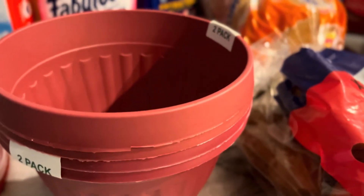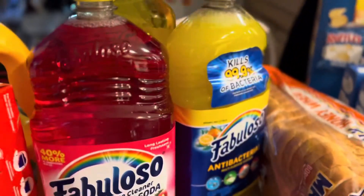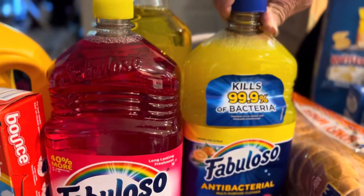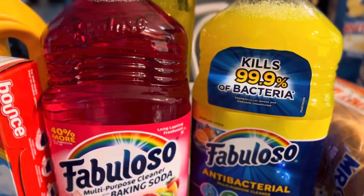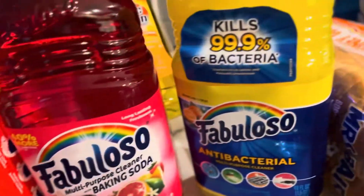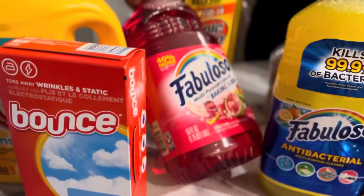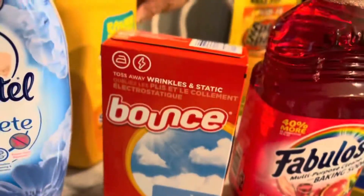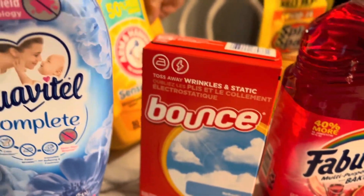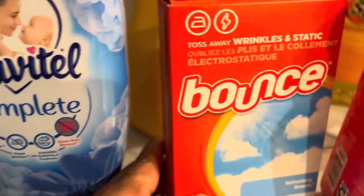Now this is an order from Family Dollar Store — Fabuloso and a red Fabuloso Spanish variety. He also got baking soda and washing powder.